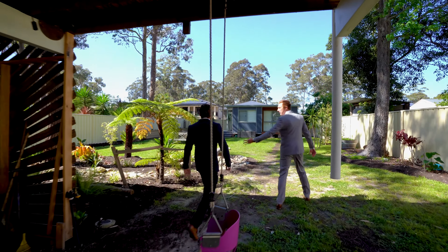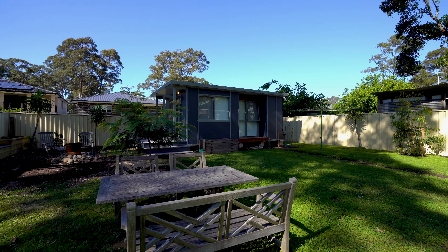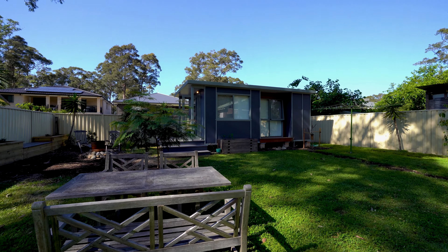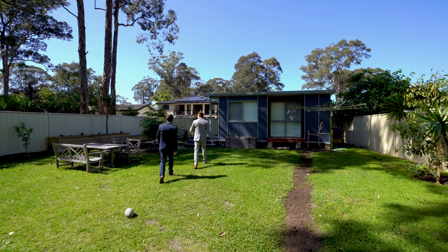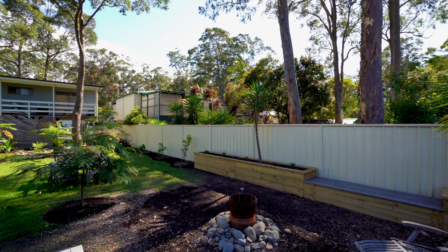The whole property is set on over 680 square metres and is fully fenced. It's landscaped as well, which leads all the way down to this fire pit area. When we're talking about lifestyle, a fire pit — that is the definition of lifestyle.